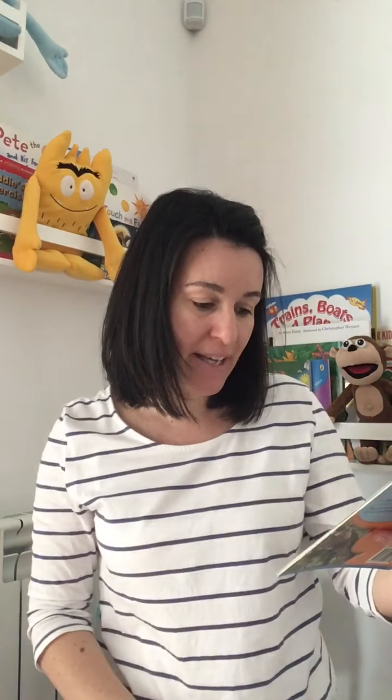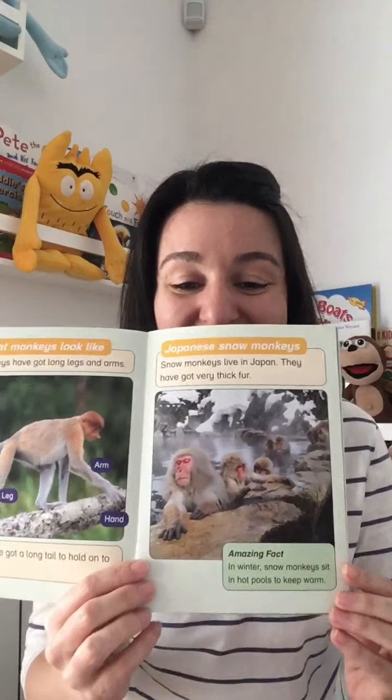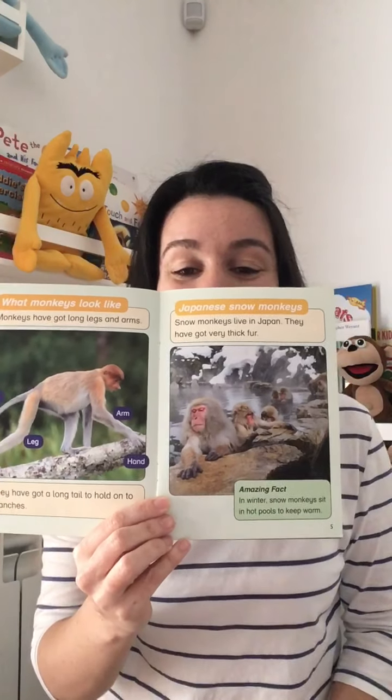Oh, look at this — Japanese snow monkeys! Snow monkeys live in Japan. They have got very thick fur. Amazing fact. In winter, snow monkeys sit in hot pools to keep warm. Look at that — these monkeys are swimming in hot pools in Japan to keep warm.